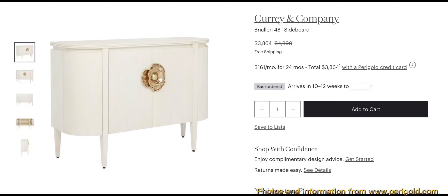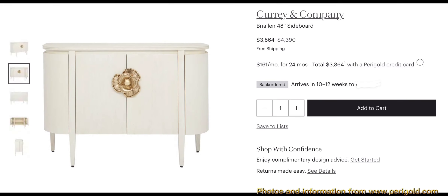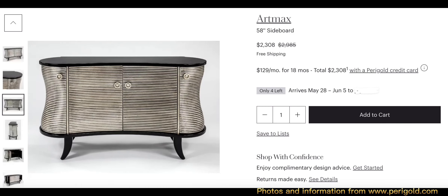The Curry and Company Braylon 48-inch sideboard — I like this one. It looks like an antique white, and I really love that floral brass pull, it's so pretty. The dimensions are 34.5 inches high, 48 inches wide, and 18 inches in depth. It weighs 132 pounds.